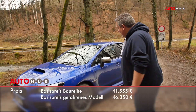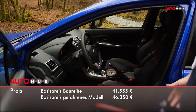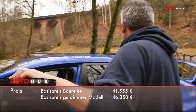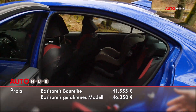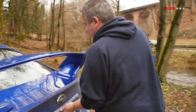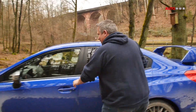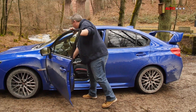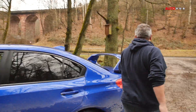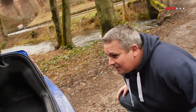Schauen wir uns kurz den Innenraum an: zwei Sitze, Schaltung, Lenkrad – alles da. Rücksitzbank hat er auch, es passt sogar ein Kindersitz rein. Kofferraum – passen 460 Liter rein. Die Rücksitzbank ist, glaube ich, umklappbar.